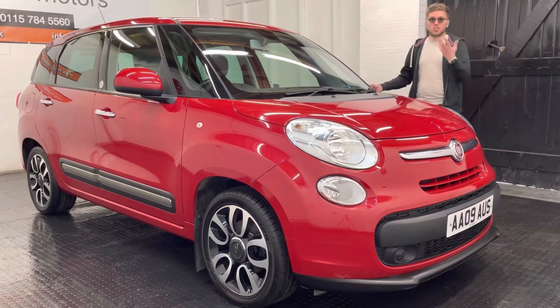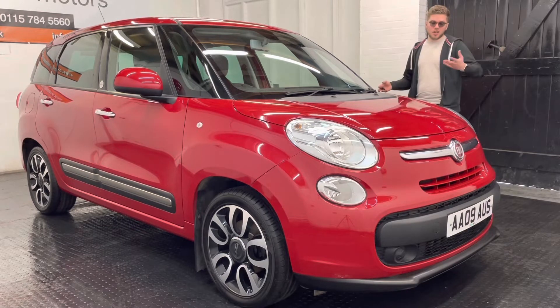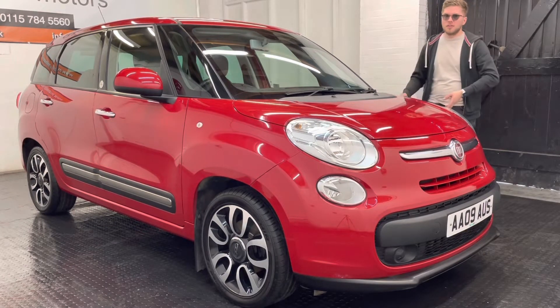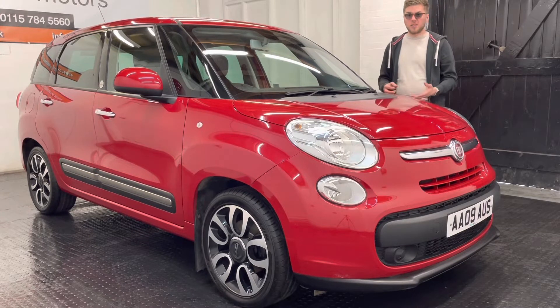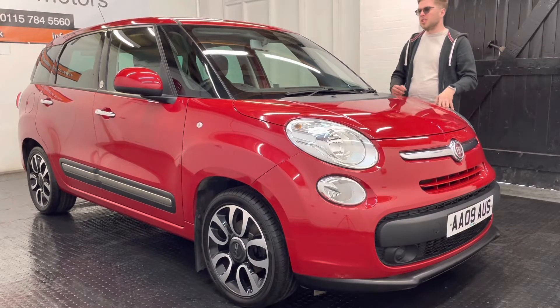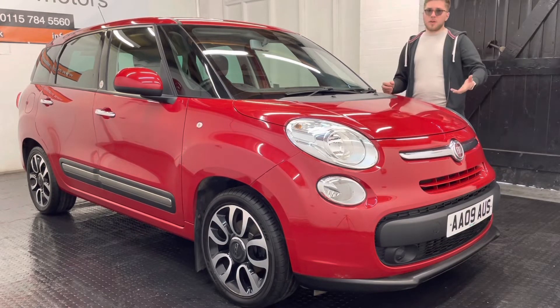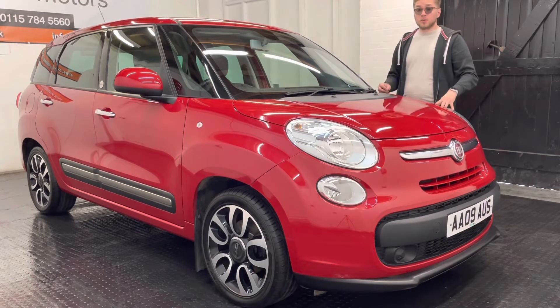That means it's unlikely you're going to need any kind of bills any time soon. In terms of condition, it's a family car at the end of the day, so there are a couple of chips here and there and a couple of minor marks. The interior obviously has a few minor signs of wear on some of the plastics, but all the seats are in good condition and overall it's a relatively tidy thing.